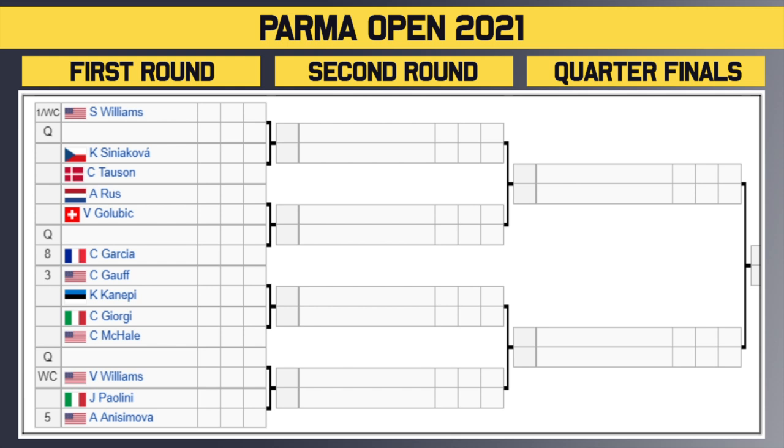Starting at the top of the draw, we have eight seeds in this one and nobody gets a bye in the first round. Look at that — Serena Williams is playing as a wild card. She takes the top seed and gets a qualifier in the first round. The winner of that will take on the winner of Sini Akova and Talzin in the second round. Then we have Rus versus Golubik, with the winner taking on a qualifier or the number eight seed Garcia in the second round.